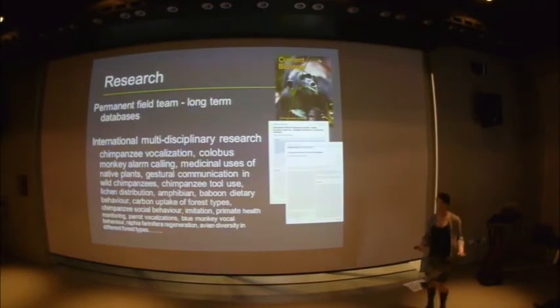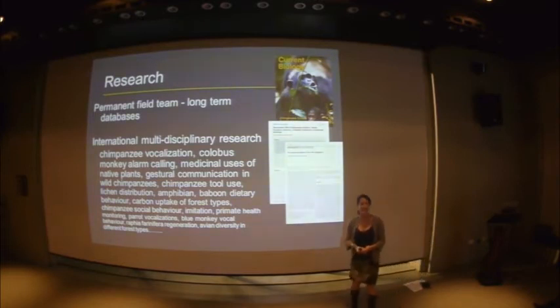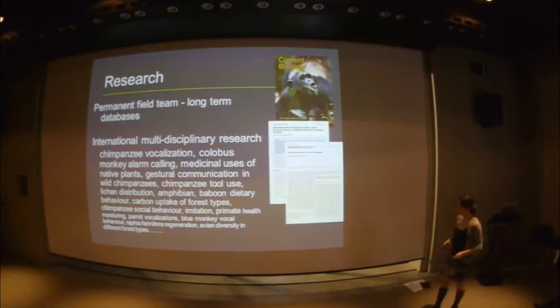Of course, we are also a research centre with a permanent field team and long-term databases — over 20 years of wild chimpanzee behavioural data. We are multidisciplinary and about so much more than the chimpanzees. People come to study lichen diversity, amphibians, all the different primates, carbon trading, avian diversity, and different forest types. We really are about more than the chimps.